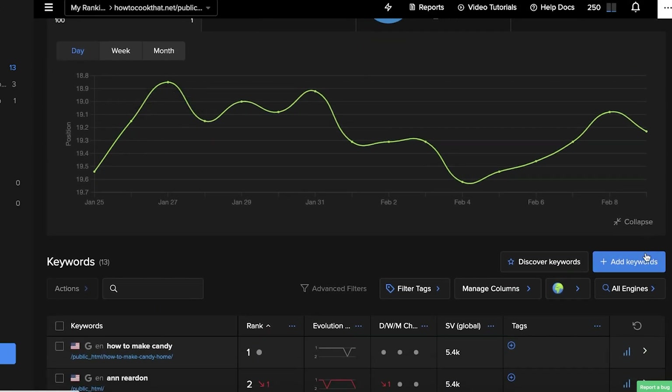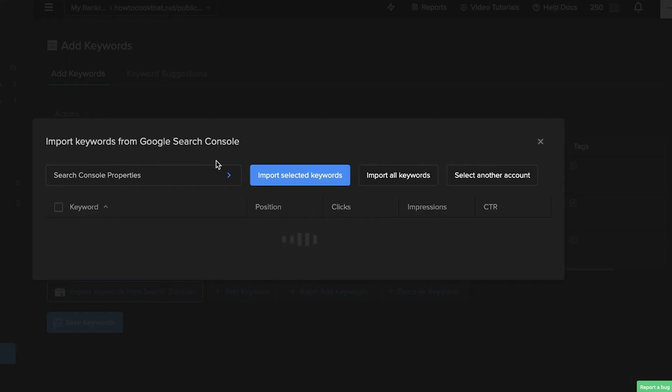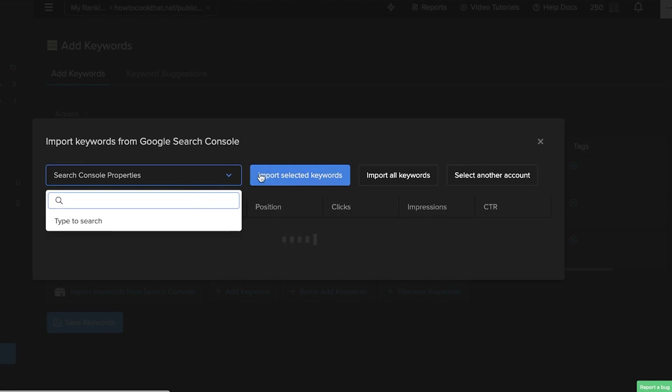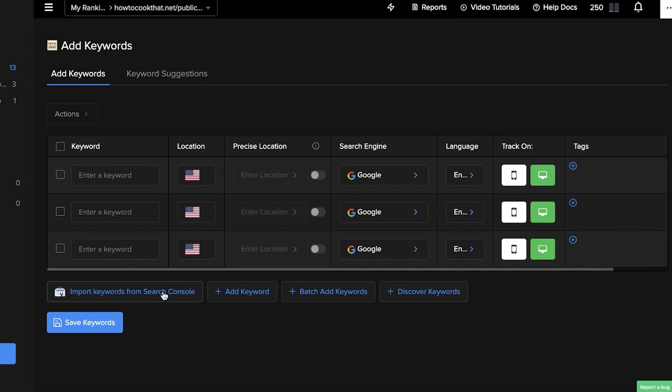The best part is that if you click on 'Add Keywords' you can add multiple different keywords, and you can also import from the Search Console. So you can import keywords directly from your Google Search Console.